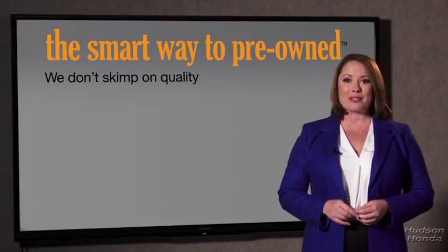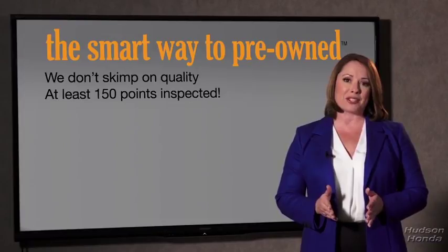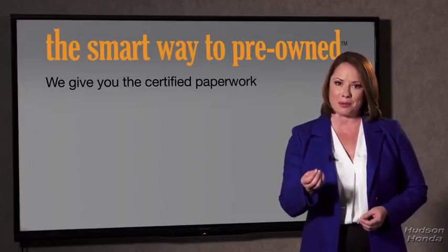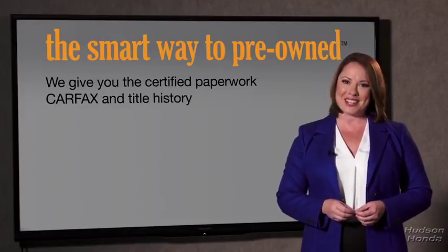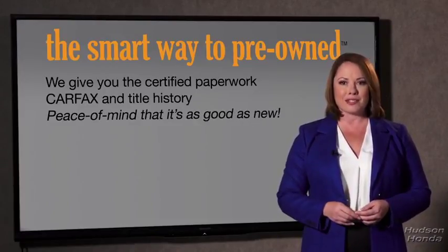All of our pre-owned vehicles go through at least a rigorous 150-point inspection, checking more than just brakes and tires. The best thing I like about SmartWay pre-owned, besides the great price I got, is that I know I bought a good car. Why should you worry if the odometer's been rolled back, or you're the victim of a salvaged or rebuilt vehicle, or worse, a washed title? We give you the certified paperwork, along with the CarFax and the title history, providing you with the peace of mind that your certified pre-owned is as good as new.